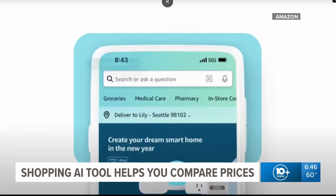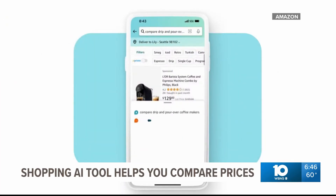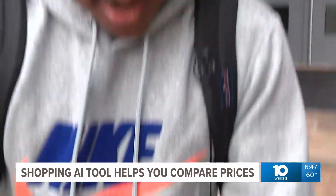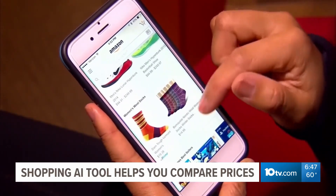Rufus not only can scan Amazon's 600 million item catalog, it can also provide comparisons and recommendations for things you want to buy. That's really useful — you can see if prices are going up or down. With Black Friday about a month away, using this artificial intelligence tool may help you shop smarter and, more importantly, save you money.